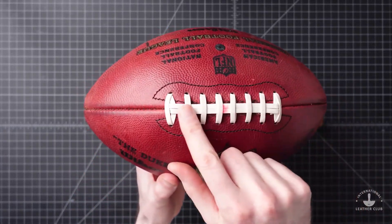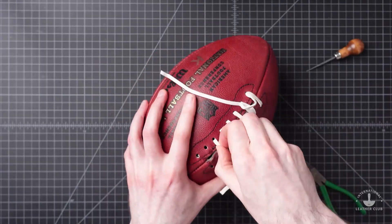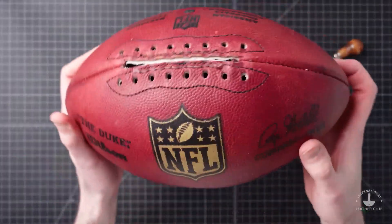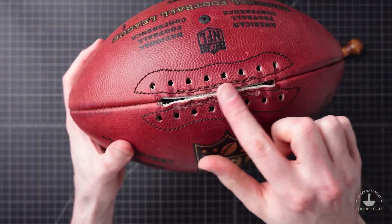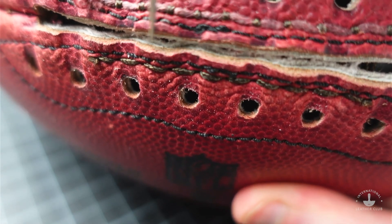The first thing we'll do is take these laces apart — this is all hand stitched. Here's how it looks without the laces in it. We've got stitches that go on the outside, and then here is another set of stitching right in here.